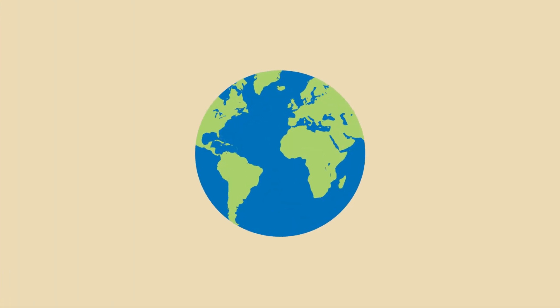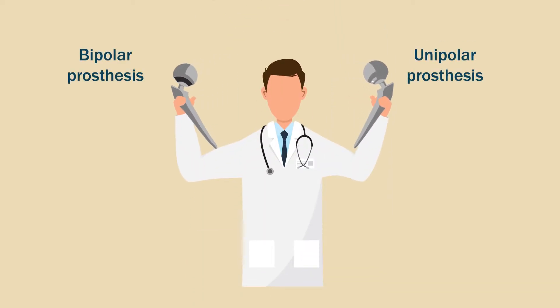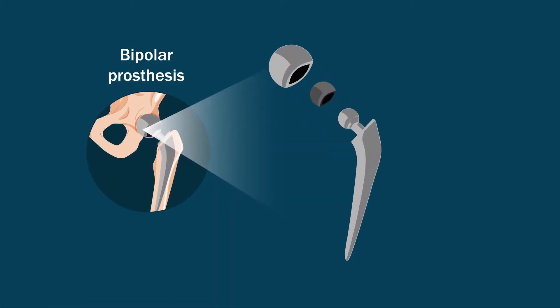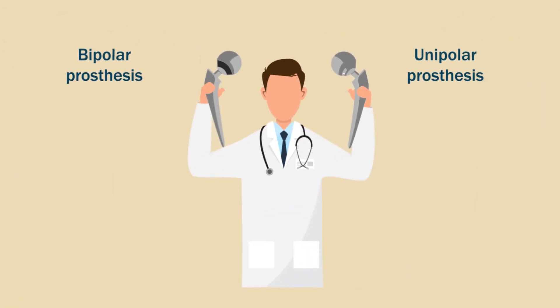Even so, there is high variability across countries in the choice of unipolar or bipolar prostheses for the procedure. The bipolar design was developed to reduce the incidence of acetabular erosion, a common postoperative complication. Experts advocate the use of bipolar prostheses in elderly patients because unipolar designs have shown increased acetabular erosion in most studies.